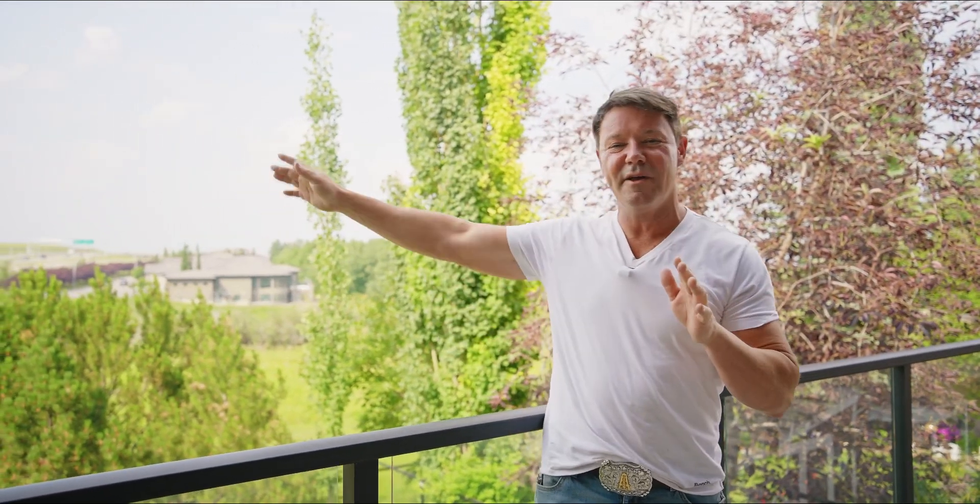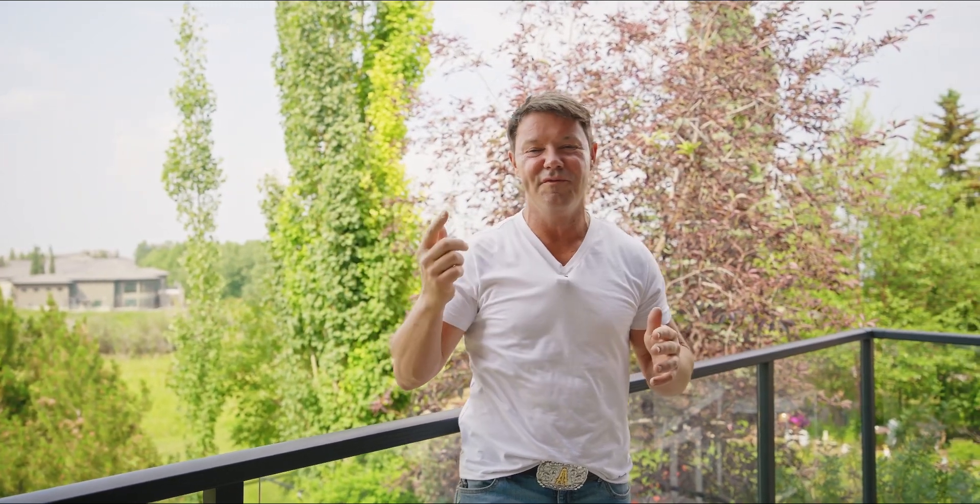Thanks so much for taking time out of your day to tour this beautiful home. I hope you're as impressed as I am — the stately appearance, the soaring ceiling heights, the gorgeous kitchen, everything is available for you in this home. Right now we're on the main floor deck overlooking this amazing Hamptons golf course. You can also see Stoney Trail to the left, which is fantastic because if you need to get downtown, to the airport, or anywhere in Calgary, you've got access to a full throughfare. Contact me if you need anything at all. Take care.